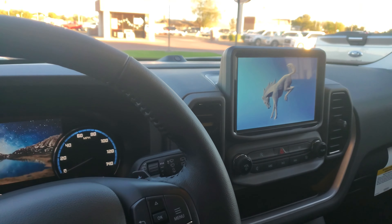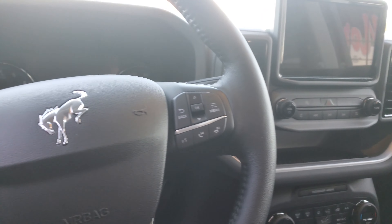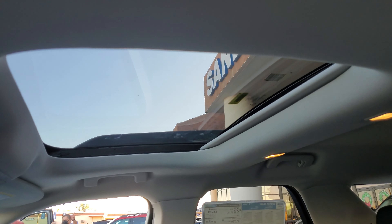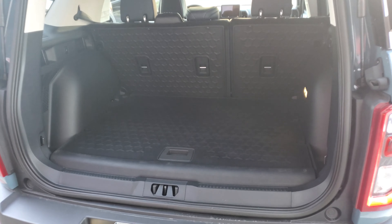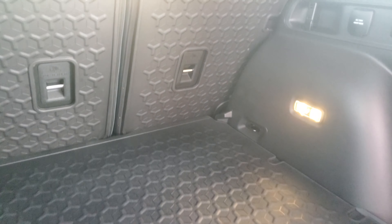First thing you'd notice is the upgraded interior in these — really quite nice. This one does have a moonroof.